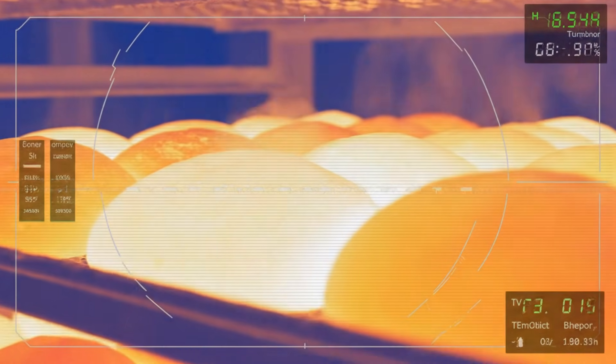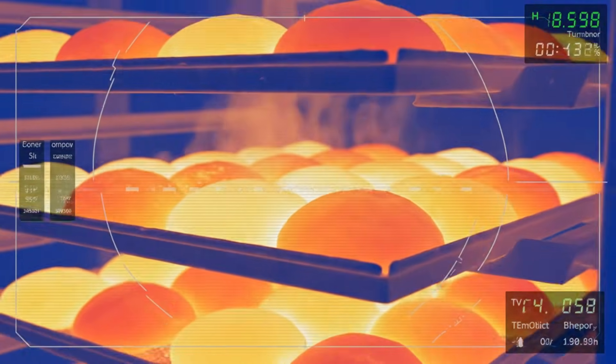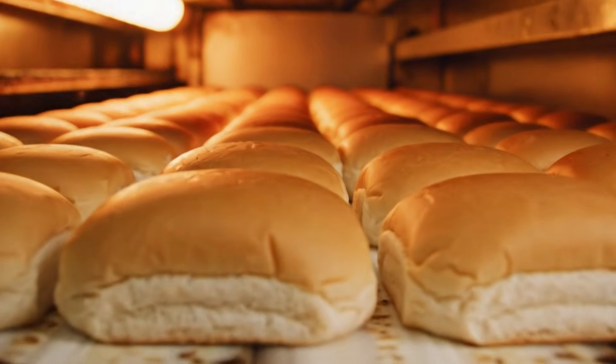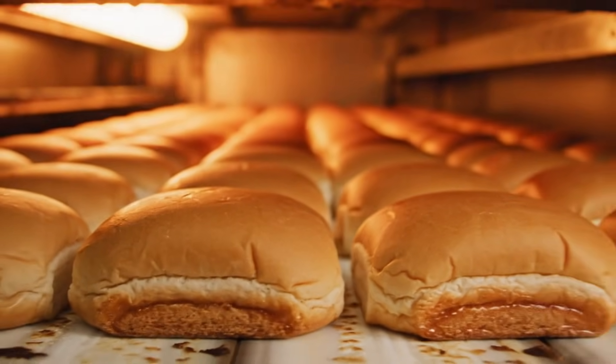Tunnel ovens bake the buns with radiant heat, creating consistent golden domes and caramelized edges that define the Whopper bun style.